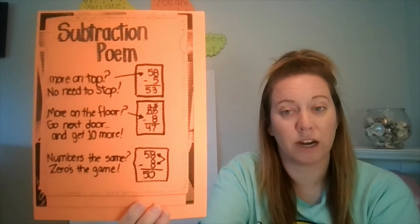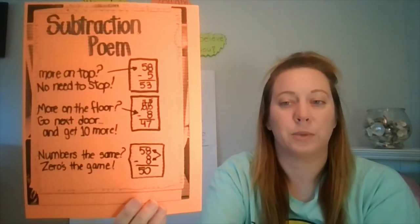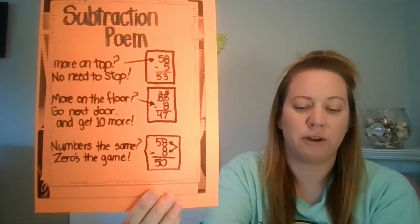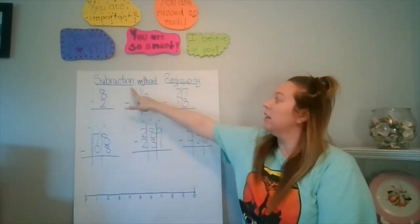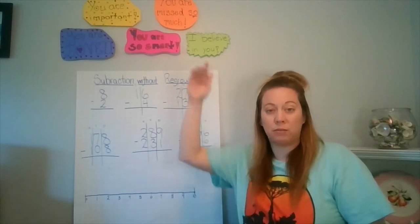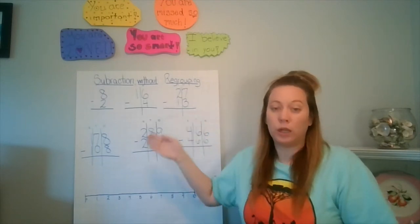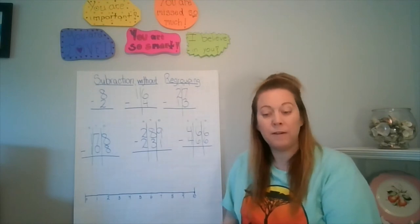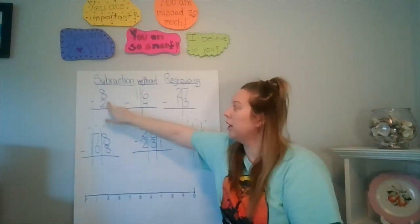If you want, pause the video and write down the first and last poem examples — we'll worry about the middle one next week as it gets a little trickier. This week we're going to do subtraction without regrouping, meaning we're not borrowing from our neighbor. We're literally just lining up our ones and subtracting — remember to start at the top going down — in your ones place, tens place, and hundreds place, always starting at the right and moving to the left.